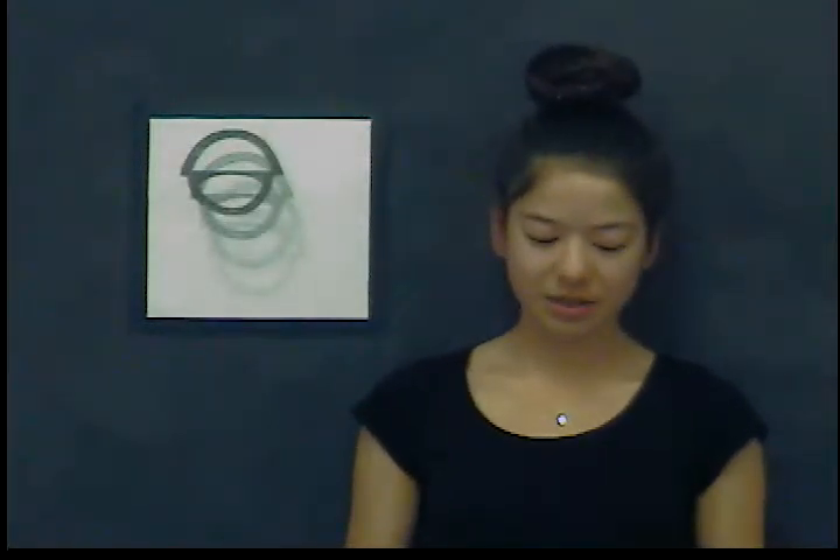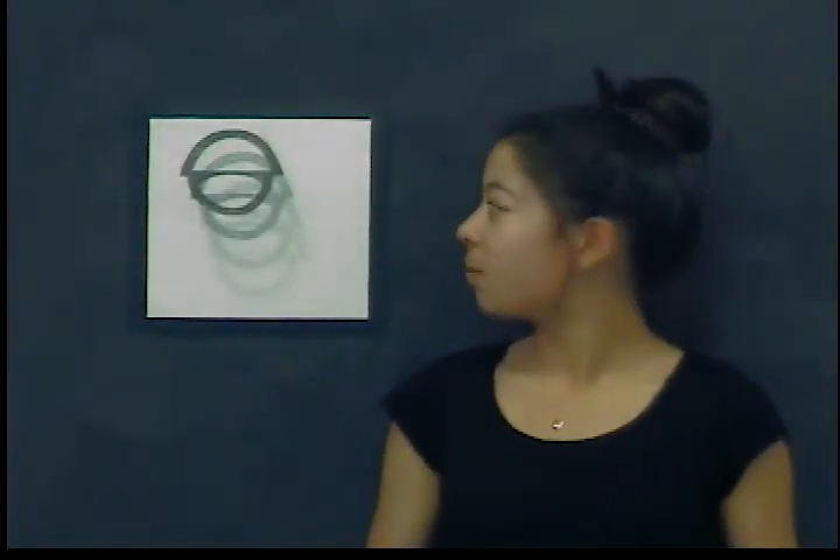My name is Margot Dupeyroux and I went to the August Gallery. The piece that I chose to recreate is called Link 7.